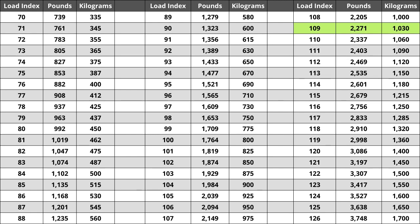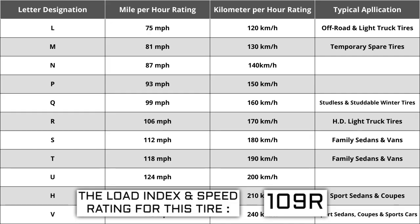Located next to the load index, there is a letter. The letter R is the speed rating for this tire — the maximum speed sustainable for the tire. Each letter has a corresponding speed rating approved by the Department of Transportation and the tire manufacturer. Alphabetically, the speed rating increases as the letters advance from A to Z, except for the letter H, which we'll explain in a moment. The most common speed ratings range from L at 75 miles per hour to W at 168 miles per hour.